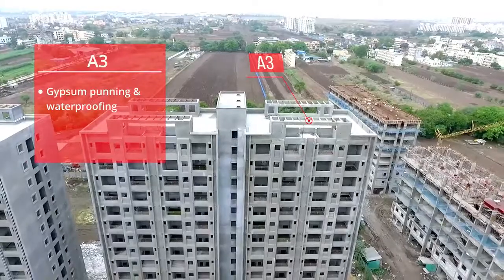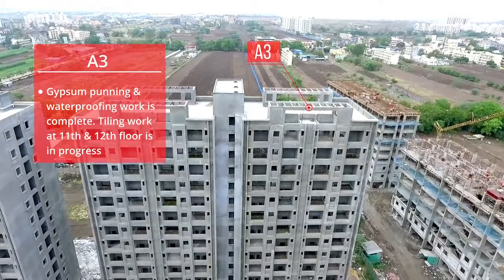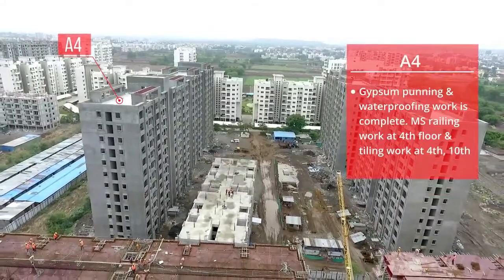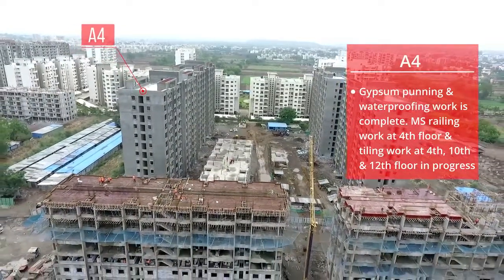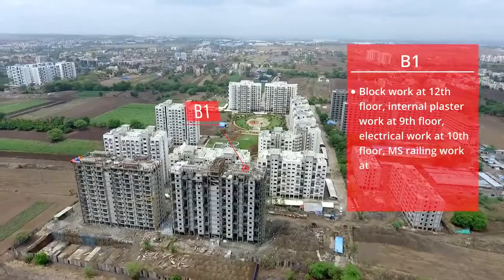A3: Gypsum Bunning and Waterproofing work is complete. Tiling work at the 11th and 12th floor is in progress. A4: Gypsum Bunning and Waterproofing work is complete. MS Railing work at the 4th floor and tiling work at the 4th, 10th, and 12th floor is in progress.